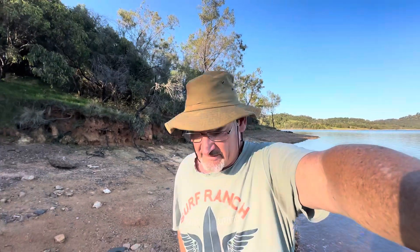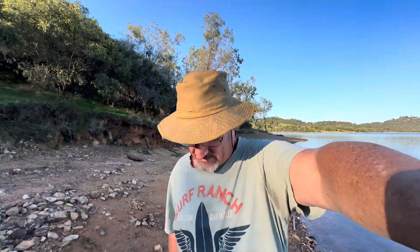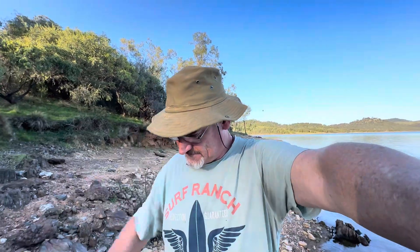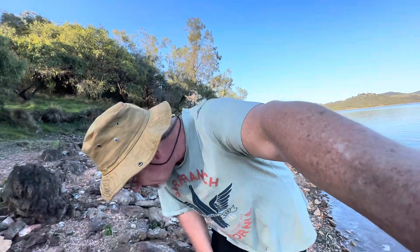Hope you'll find some yellow. I washed a couple of pans in the creek on the way in - zero. But because there's lots of granite around, got lots of black sand - oodles and oodles of mica. And if Paulie, you're listening, you love the word oodles.